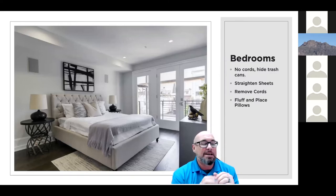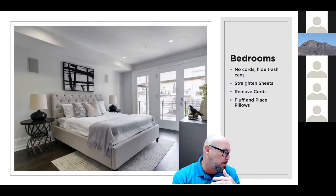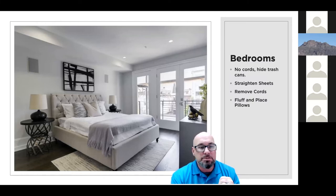For the bedroom — no cords. Phone chargers, alarm clocks, cords from the lamp — unplug those, wrap them, stuff them behind the furniture. We want to hide the cords the best we can. It really does make a difference. These might seem like little things, but when staging a home it's important because it makes it look clean and professionally shot. Straighten the sheets on the bed — make sure you have clean, crisp sheets with no wrinkles.